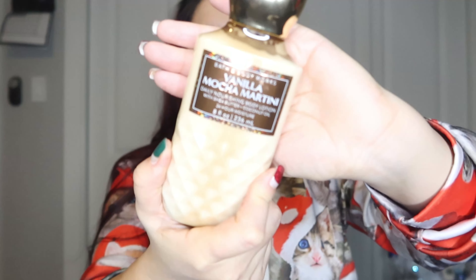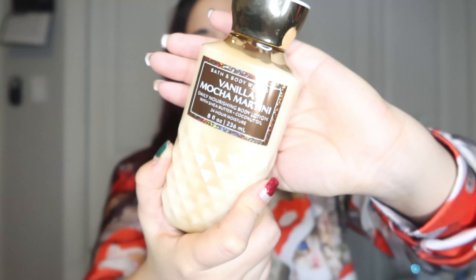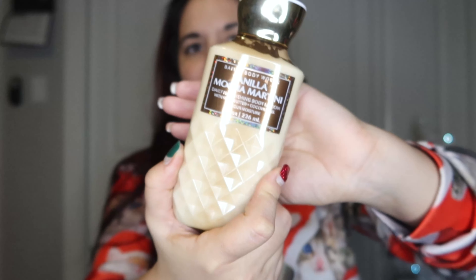Next we have Vanilla Mocha Martini. I really like chocolate smells — I know it's not super popular for everyone. Let me know down below: do you guys like chocolate-scented lotions or perfumes? I know everybody's different, not everyone does, so let me know what you think.